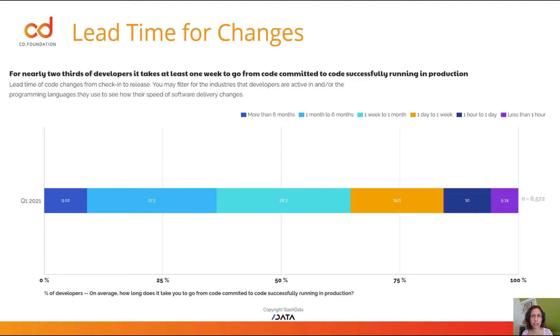When we look at lead time for changes, or how long is your cycle time, we have a range of answers from over on the left, those who are releasing more than six months, and over in the purple, for those releasing less than every hour. And what this data showed was that for nearly two-thirds of developers, it takes at least one week to go from code-committed to code successfully running in production.